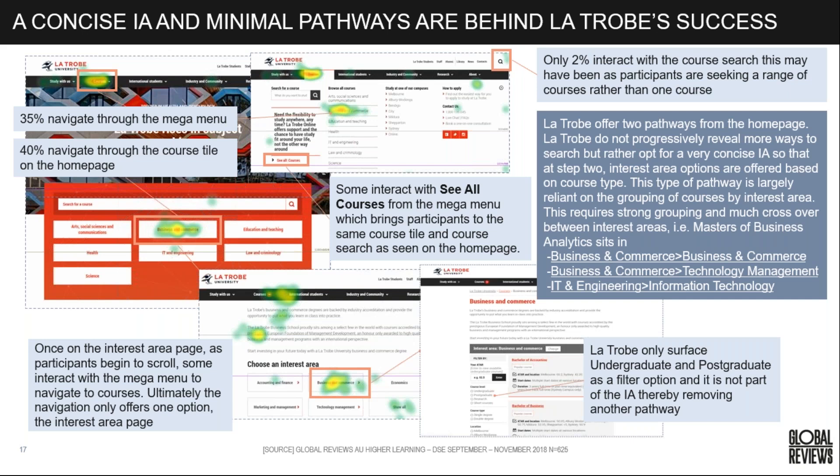La Trobe, unlike Macquarie and UniSA, offers two pathways from the home page without revealing more search pathways — it's a very concise information architecture, very much a browse-based journey. Once visitors get down to the specific subject area, they're enabled to filter course options by need. This requires strong grouping and strong crossovers between courses and areas of interest, particularly for content that sits across multiple subject areas.